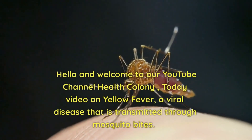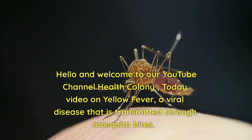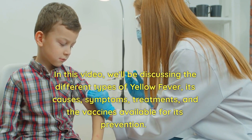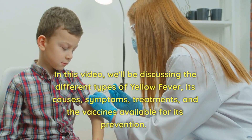Hello and welcome to our YouTube channel Health Colony. Today's video is on Yellow Fever, a viral disease that is transmitted through mosquito bites. In this video, we'll be discussing the different types of yellow fever, its causes, symptoms, treatments, and the vaccines available for its prevention.